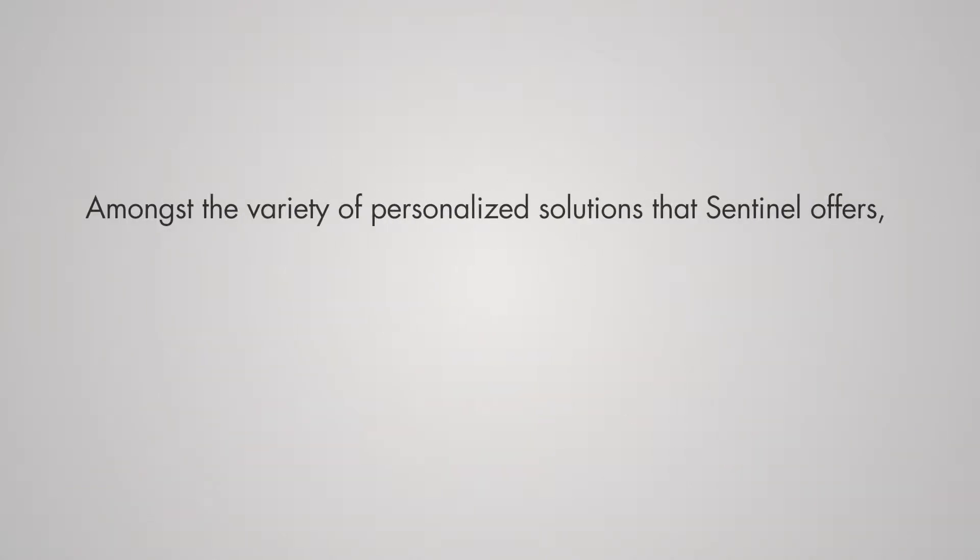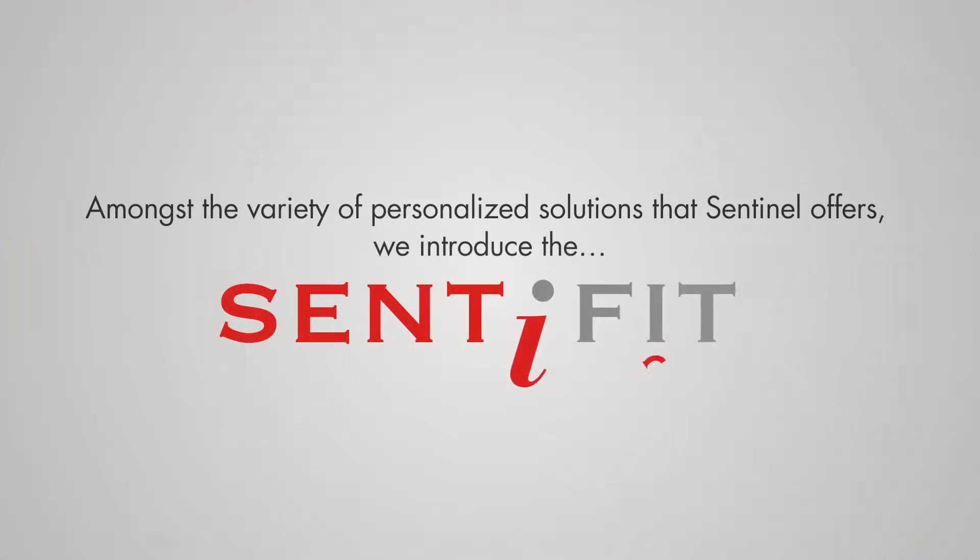Amongst the variety of personalized solutions that Sentinel offers, we introduce the Centifit 270.